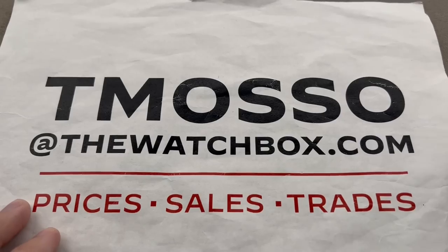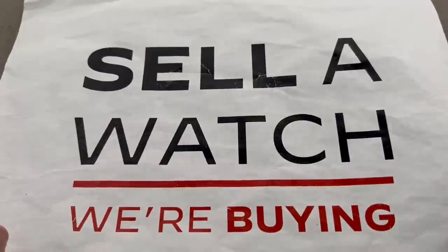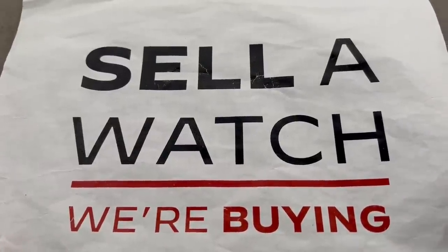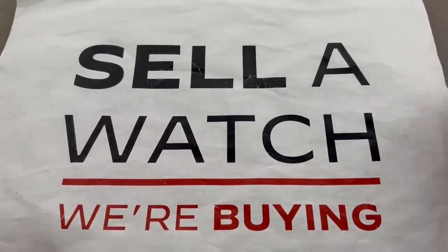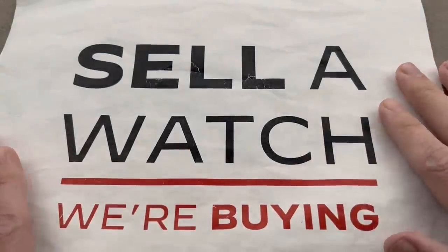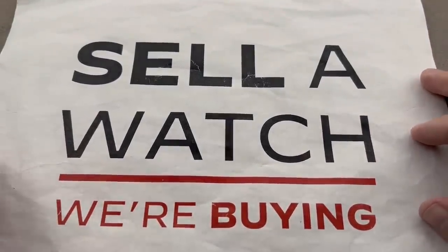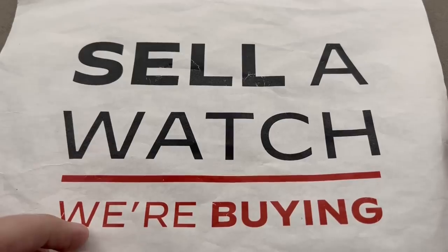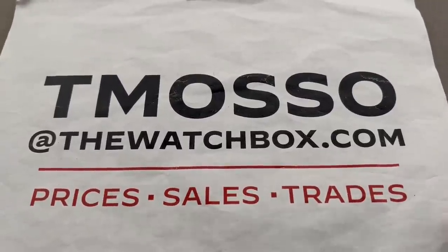These watches are in stock at the time the video airs, but they are going fast. Be the first to reach out to tmaso@thewatchbox.com to buy, sell, or trade us a watch. We buy what we sell, we sell what we buy. We are always looking to build inventory — one watch or an entire collection, no upper limit on value. We pay cash, we pay fast. We make the process as easy as clicking a button. Reach out to me directly: tmaso@thewatchbox.com.